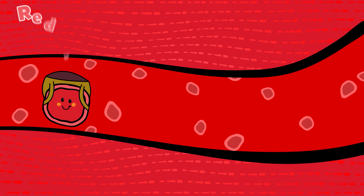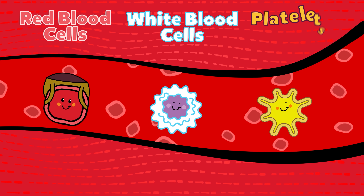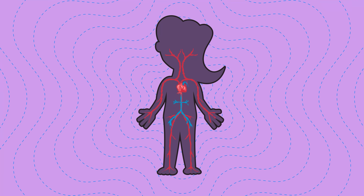Blood is made up of several types of cells: red blood cells, white blood cells, and platelets. Red blood cells are responsible for carrying the oxygen we breathe to the entire body.